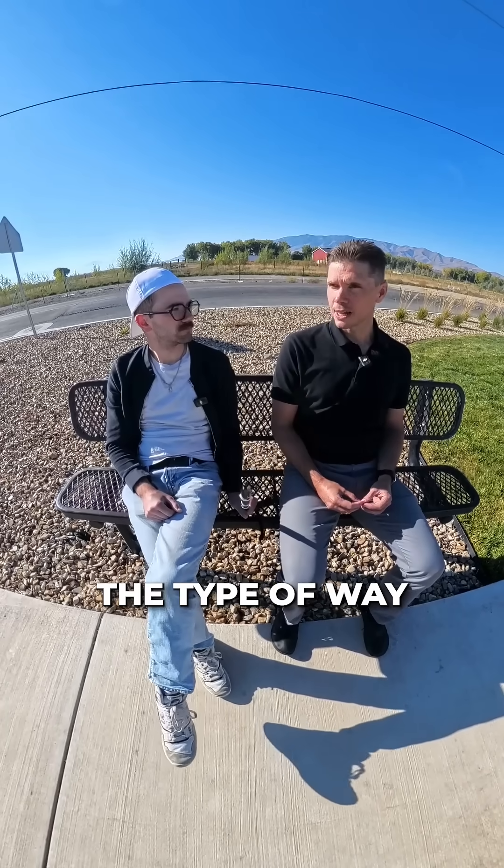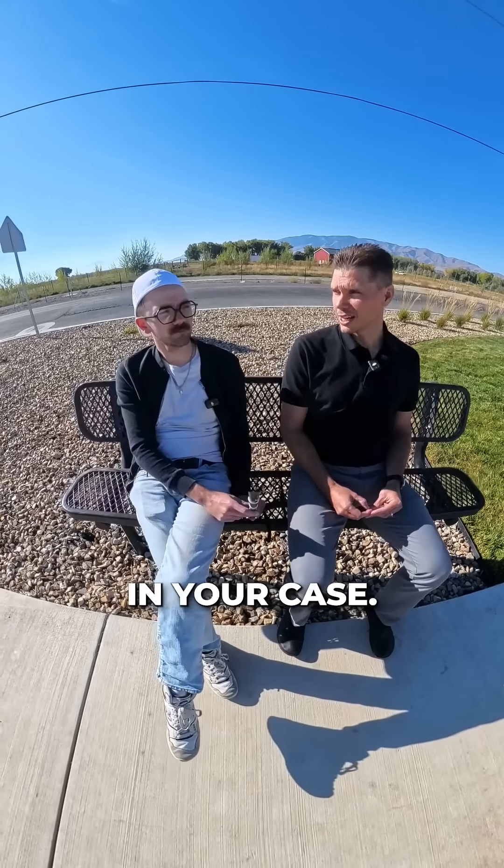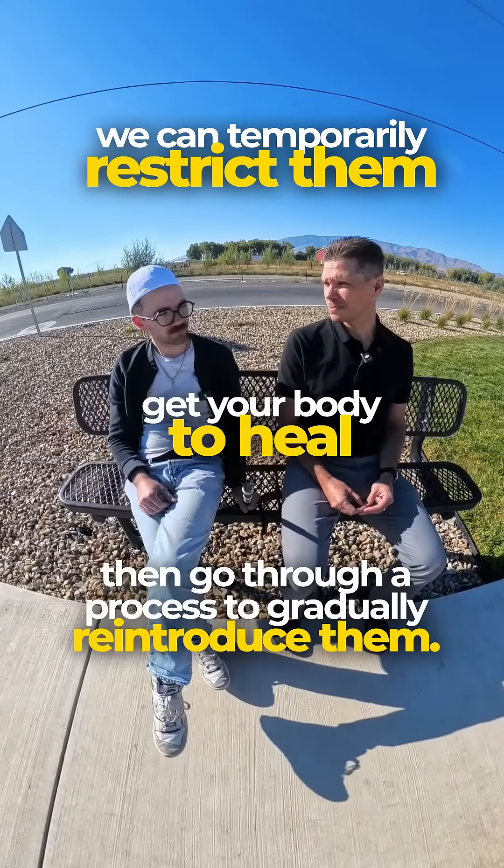Some of them we would label as food sensitivity reactions, just based on the type of way that your immune system is responding. And getting that information is critical because then we can see what even good foods might be causing problems for you in your case. And then through that, we can temporarily restrict them, get your body to heal, and then go through a process to gradually reintroduce them.